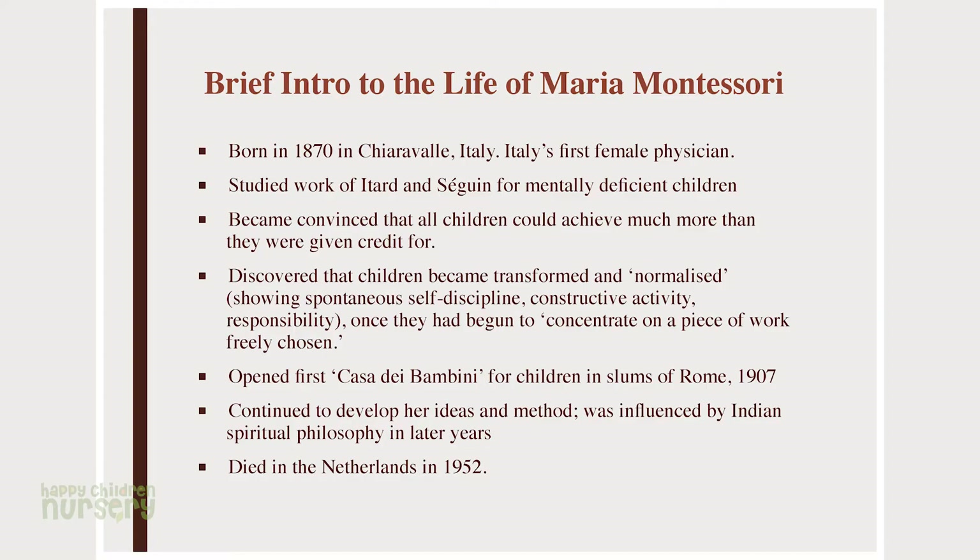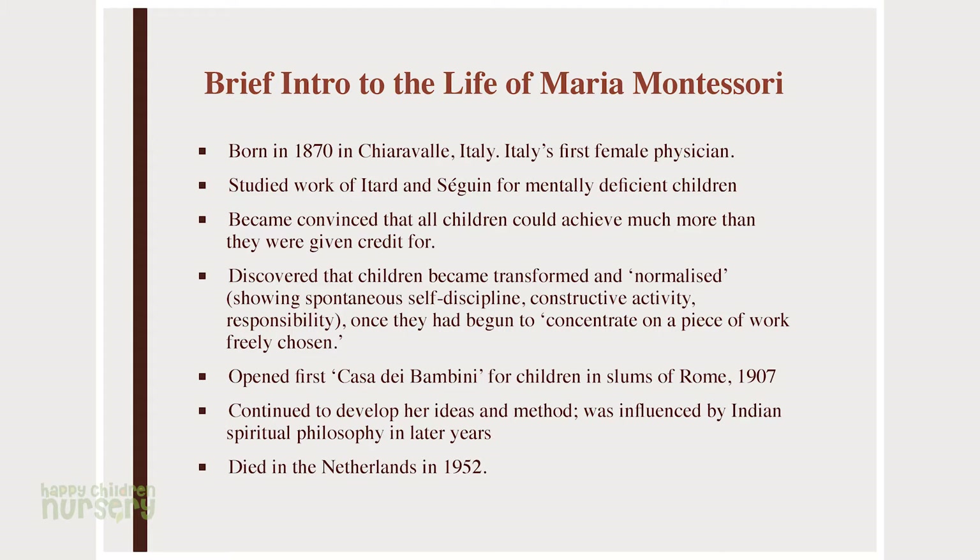She was born in 1870 in Italy. As part of her work, she was working with mentally deficient children — children who were institutionalized. In those days, institutions were very bare and had nothing for children to play with. She started studying the work of Itard and Seguin, French doctors and educators for mentally deficient children. She started using their materials, developing them further, and experimenting with them. She found that these so-called deficient children were able to pass state exams. She thought: if this is what deficient children could accomplish, what about normal children? She became interested in what children's possibilities were generally.